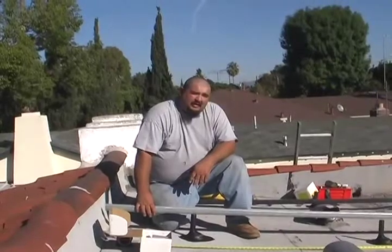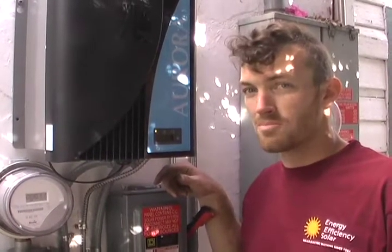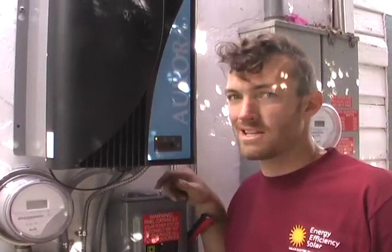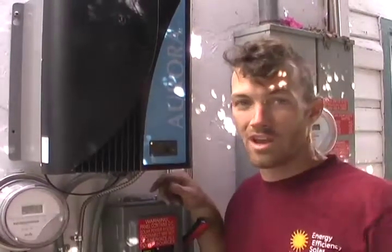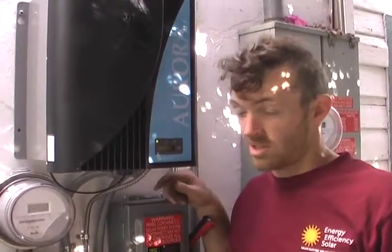The female solar installer likes being outdoors and not being stuck in the same spot every day. Asked about challenges as a woman in the field, she says she's not the easily discouraged type and not easily intimidated by anything — she just does her best. The industry has been growing by leaps and bounds since she started working with solar in 1997 — it's come a long way and still has a long way to go. It's a big, growing industry with a lot of opportunities. How does she like the job? It's the best job in the world.